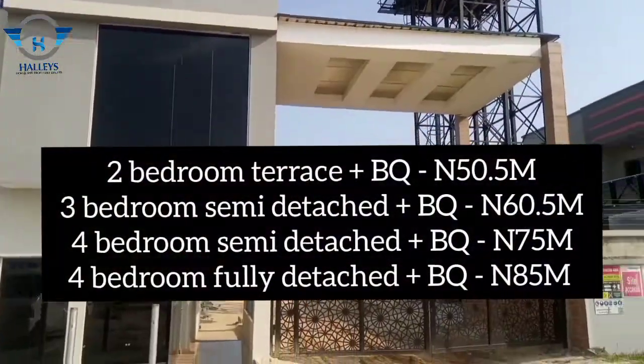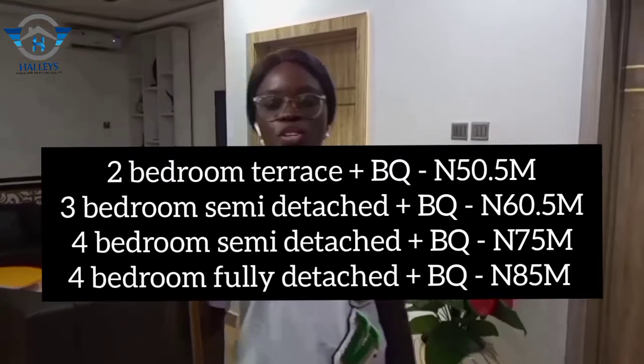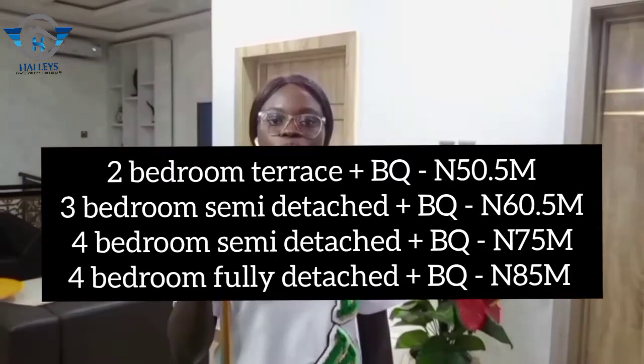Inside this estate, we have 2 bedroom terrace plus BQ, we have 3 bedroom semi-detached plus BQ, we have 4 bedroom semi-detached plus BQ, and 4 bedroom fully detached plus BQ.